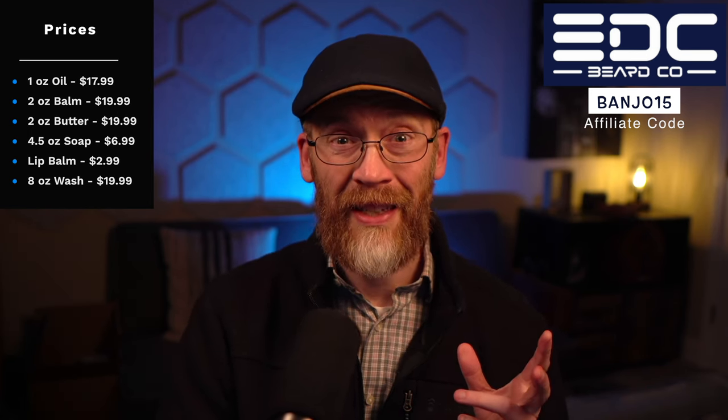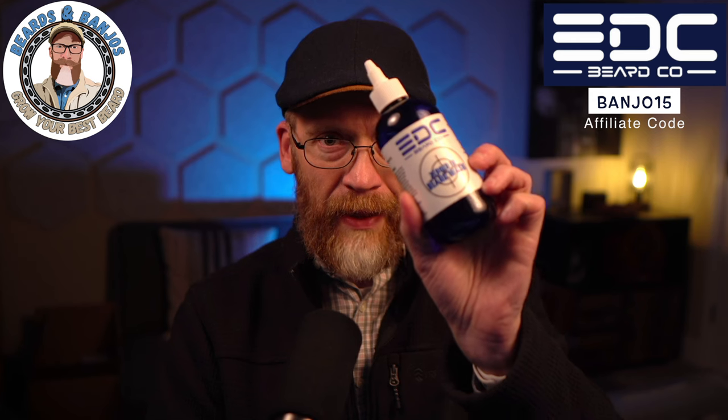You can get a two-ounce balm or butter for $19.99, lip balm for $2.99 in six scents, the new eight-ounce beard wash for $19.99, and soap bars — 4.5 ounce — for $6.99. The beard wash is more of a daily wash. It's not overly stripping, but you do get a good amount of suds. It comes out like a clear gel, and unlike some handmade beard washes that can be a little watery, this works pretty well. The consistency is just perfect.